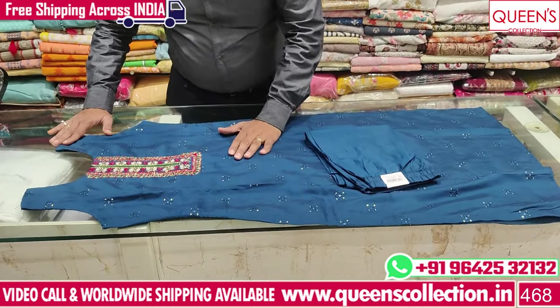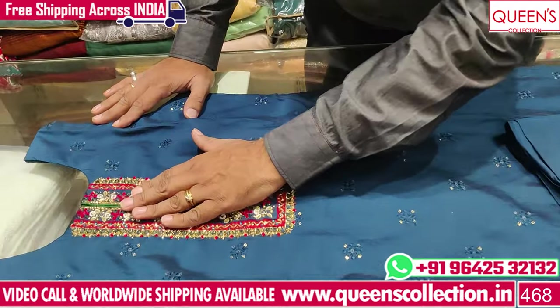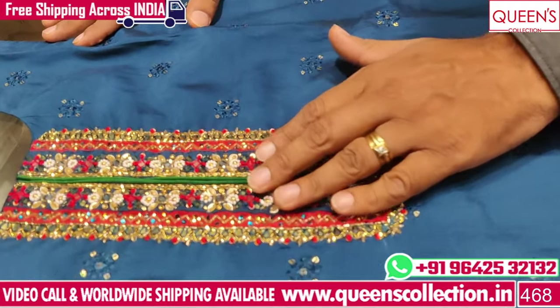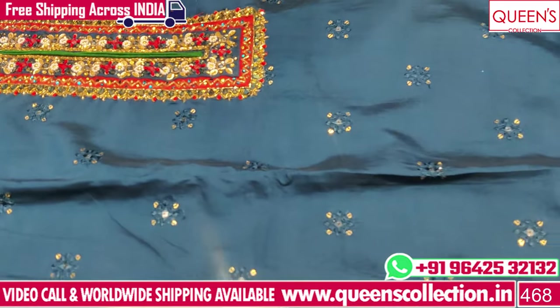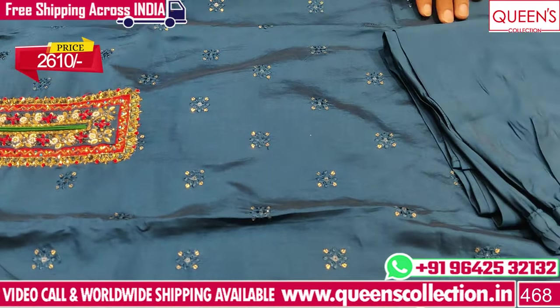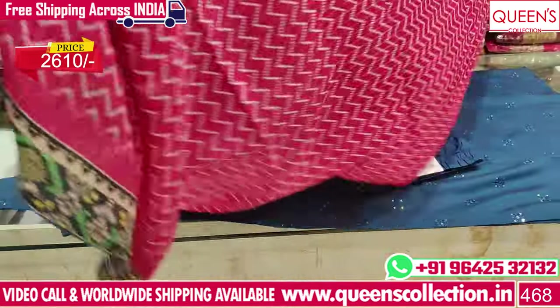Now I have a new blue color dress. I have a soft shell fabric with nice handwork. I have a multi-collar thread and self-color embroidery. I also have a little more jewelry. The price of this is 2,610. It comes with a full chain.